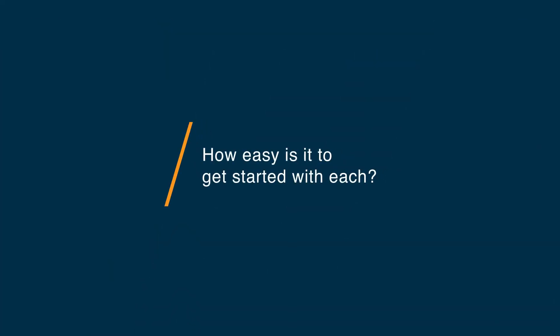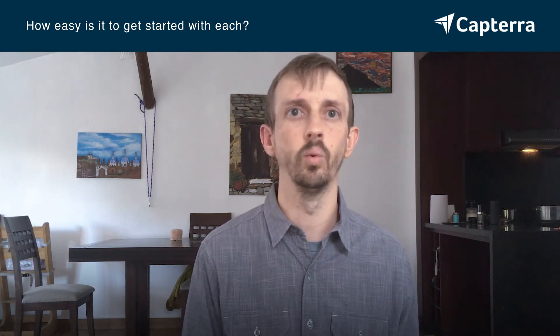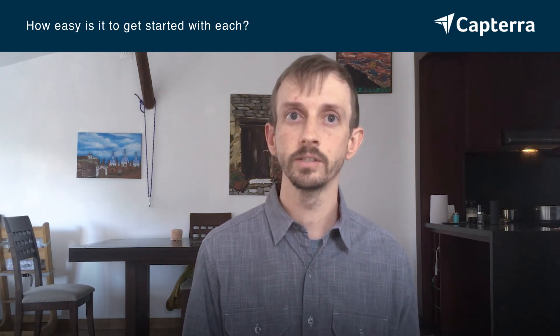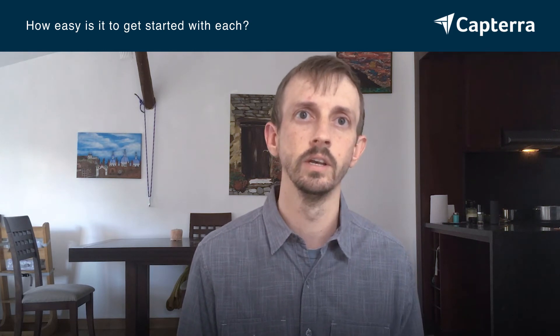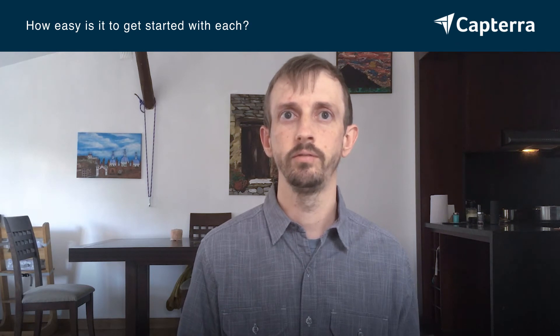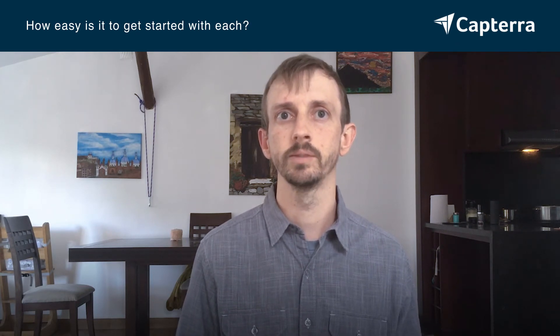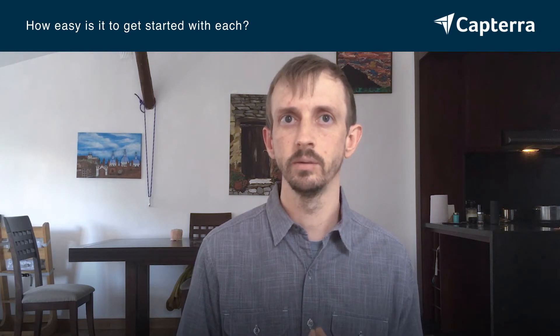Getting started with these two tools was quite a bit different. To get started with HubSpot, there is a wealth of resources — tons of documentation, video, what they call the HubSpot Academy. And then also with the paid plan, there are several onboarding sessions with experts from their team, so they really help you focus and get your HubSpot account customized and fit to your business needs.